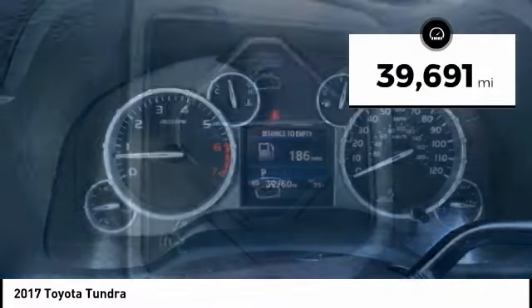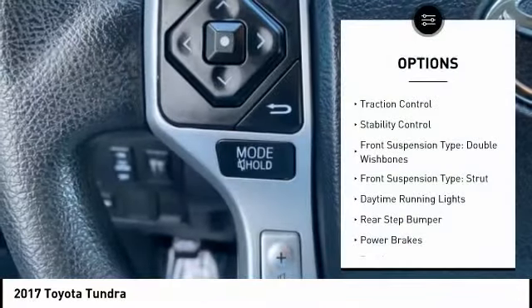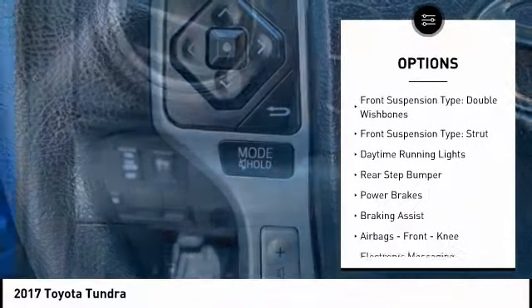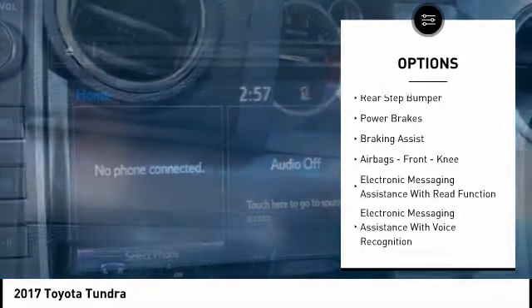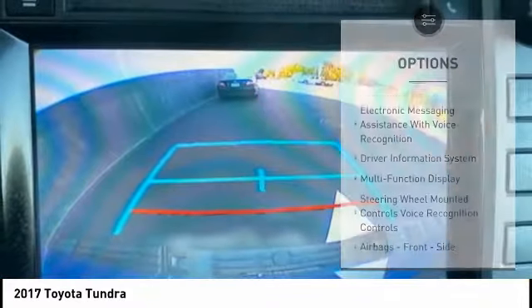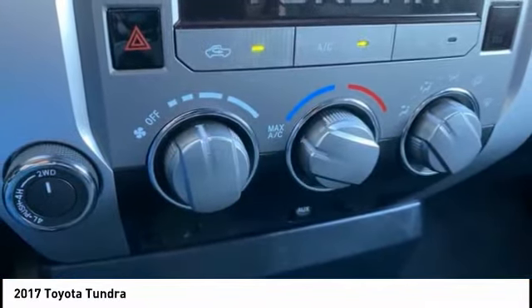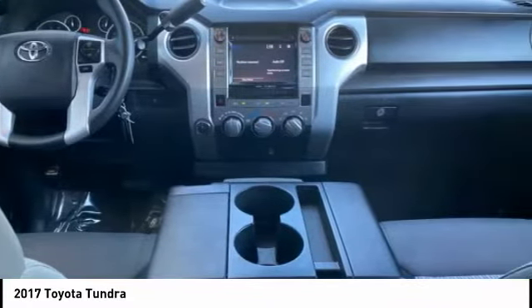This vehicle has less than 40,000 miles. Here are some of this vehicle's great options: traction control, stability control, front suspension type double wishbones, front suspension type strut, daytime running lights, rear step bumper, power brakes, braking assist, and airbags.